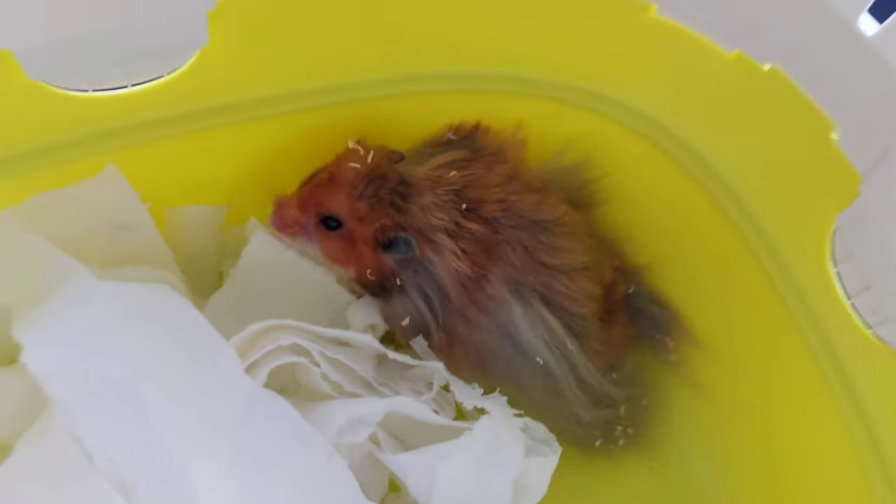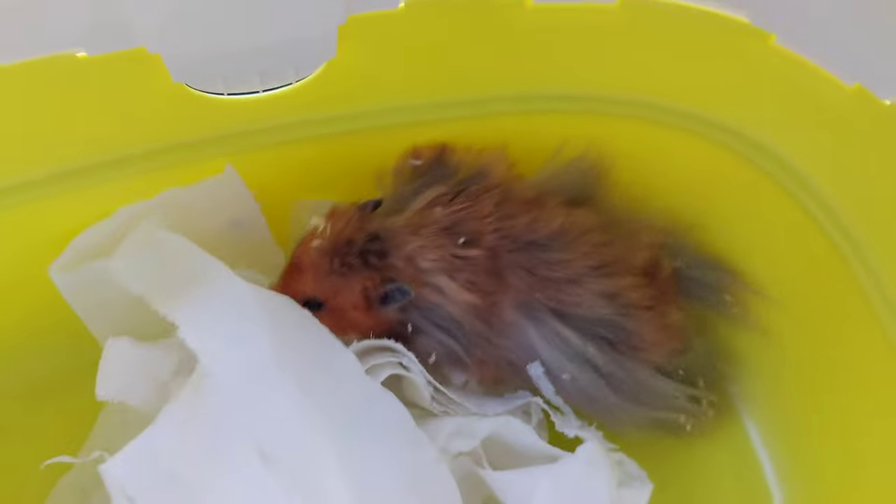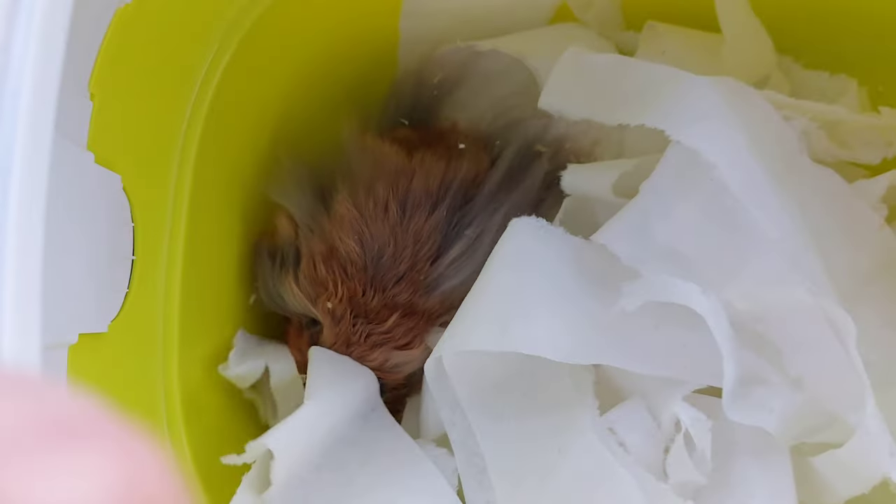I was told that he didn't run on the wheel that came with the enclosure, and that's just because it was a bit too small. The minimum is 11 inches, and currently he's got a wheel that's just below 11 inches. I'll be getting him an 11-inch wheel as soon as the Paw Hut enclosure arrives, because this enclosure cannot fit an 11-inch wheel.